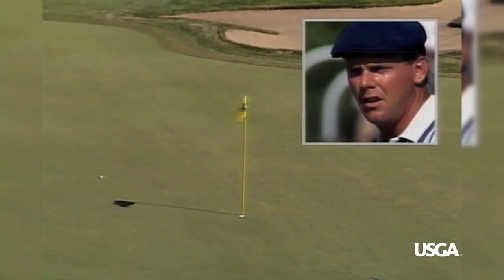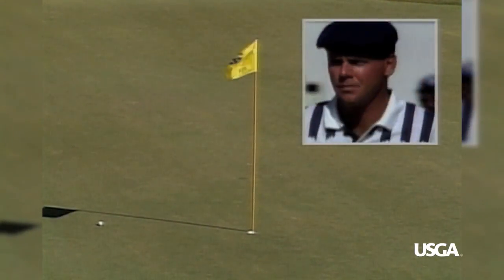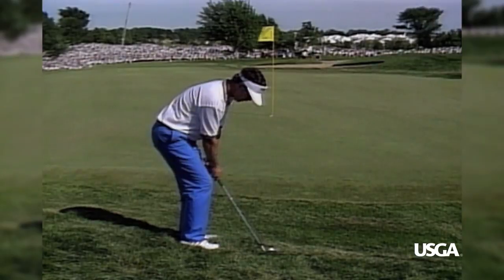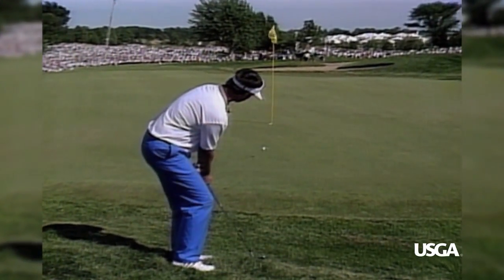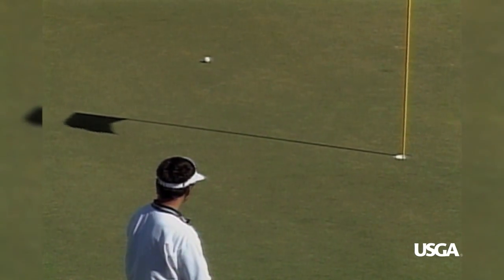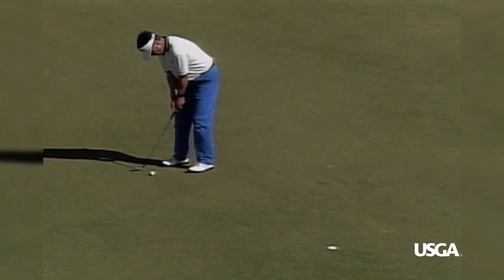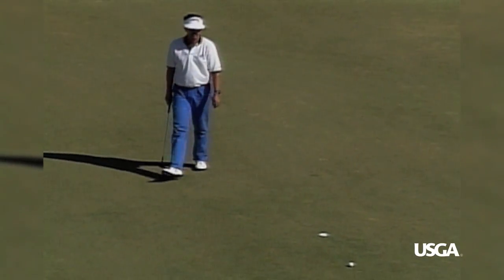Good one, but not a gimme by anyone's standards — about four feet to the hole. A possible victory. Scott Simpson will have to chip this one, and he was playing to make it, not get it close. He's rolled it a good eight to ten feet by the hole. Nope — just slid off in the last few inches.